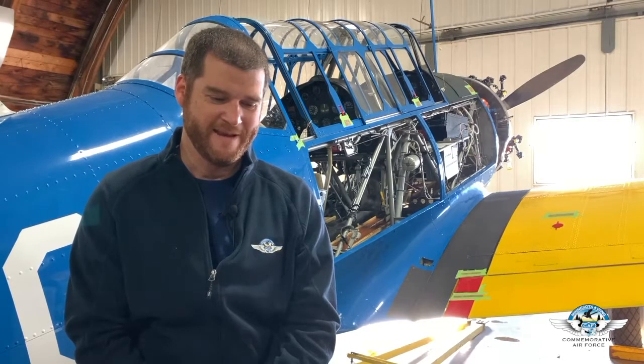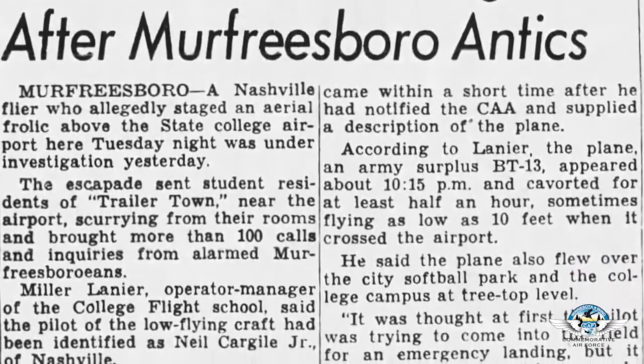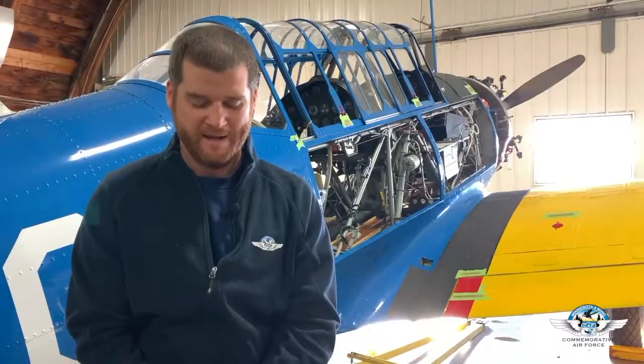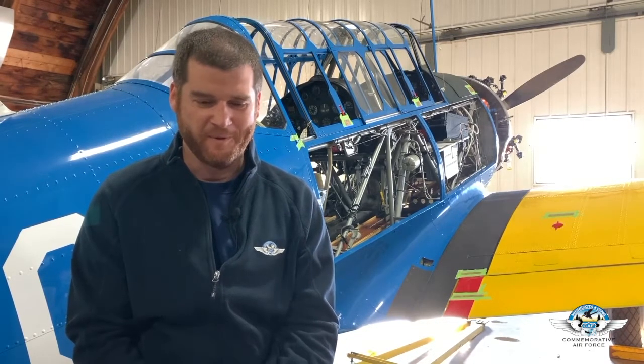The article talks about him getting it flying, which might suggest Mr. West had disassembled it. When young Neil Cargile got it flying, he decided to go on a celebratory flight. He flew over nearby Murfreesboro, Tennessee in the evening and decided to buzz the town many times, causing quite a stir. Many people came out calling the authorities, who managed to track him down and confiscated his airplane. It was then sold off at auction.